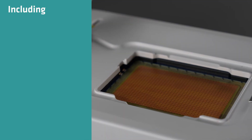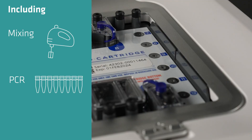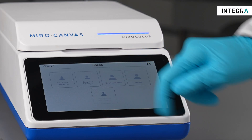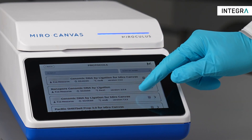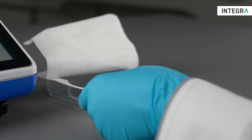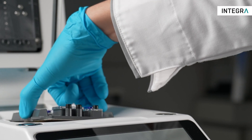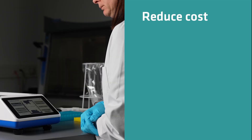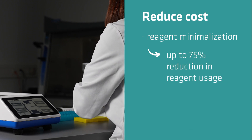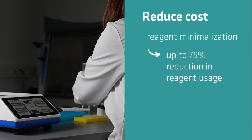Miro Canvas NGS Prep System automatically performs all the steps necessary for sample and library preparation, including mixing, PCR, and bead cleanups, within a universal single-use Miro cartridge. This provides true walkaway library preparation or target enrichment hybridization with only 15 minutes of setup. Miro Canvas minimizes reagent costs with up to 75 percent reduction in reagent usage and allows reduced labor time.